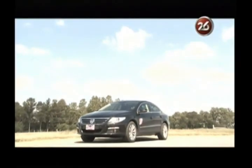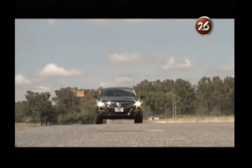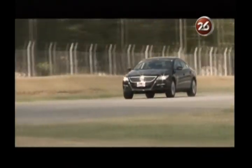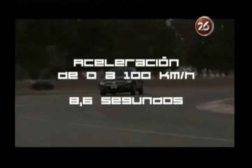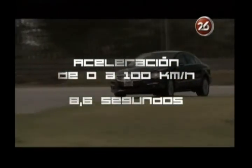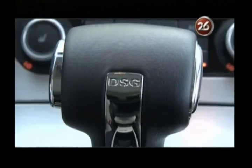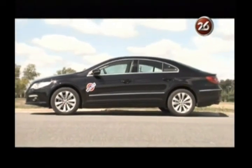Esta versión TSI de 200 caballos, que vinimos a probar acá al Autódromo de Dolores, tuvo un comportamiento muy bueno en lo que hace a sus prestaciones deportivas. Conjuntamente con la aceleración, algo destacable de este Passat CC es la caja DSG de doble embrague, rapidísima en su accionamiento, tanto en la modalidad Sport como en la manual, usando las levas en el volante.